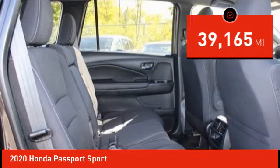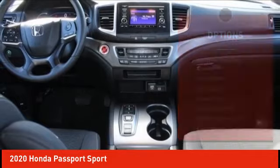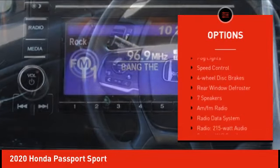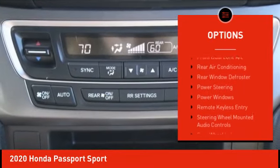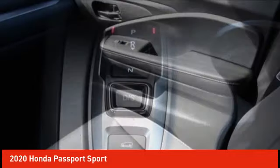This vehicle has less than 40,000 miles. Here are some of this vehicle's great options: electronic stability control, alloy wheels, rear spoiler, brake assist, traction control, remote keyless entry, fog lights, speed control, four-wheel disc brakes, rear window defroster.